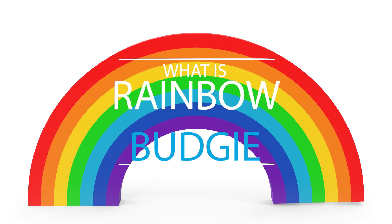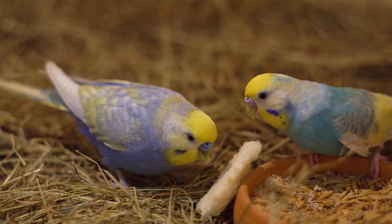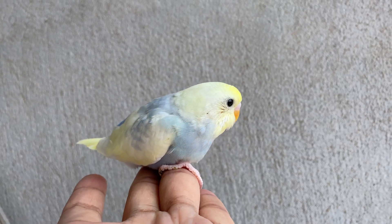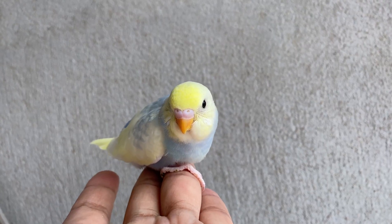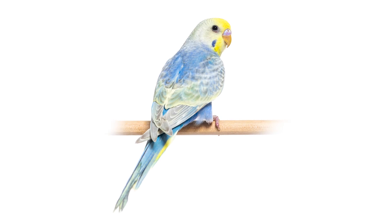What is a rainbow budgie? For many, this is one of the most beautiful mutations out there. A lot of you have asked me to make a video about this mutation. But here's the thing: there isn't a single gene that produces this mutation; rather, it's a combination of genetic mutations working together.